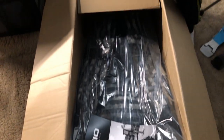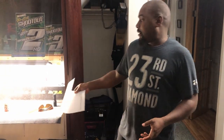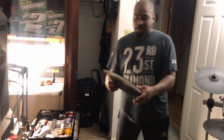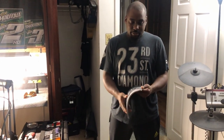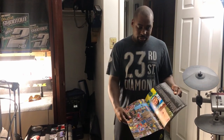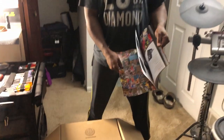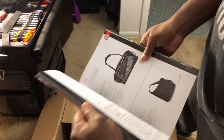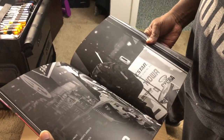Let me tell you something — this bag is right, but it's a little expensive. It's like $329, $330. I don't agree with the price, but there's nothing I can do about it. They give you a nice little OJO catalog in there too.